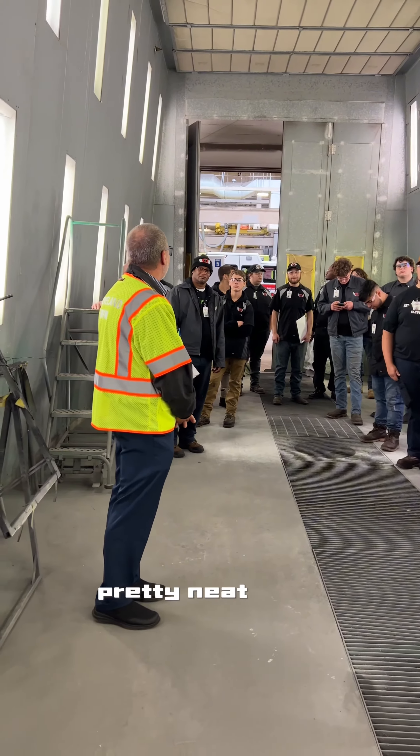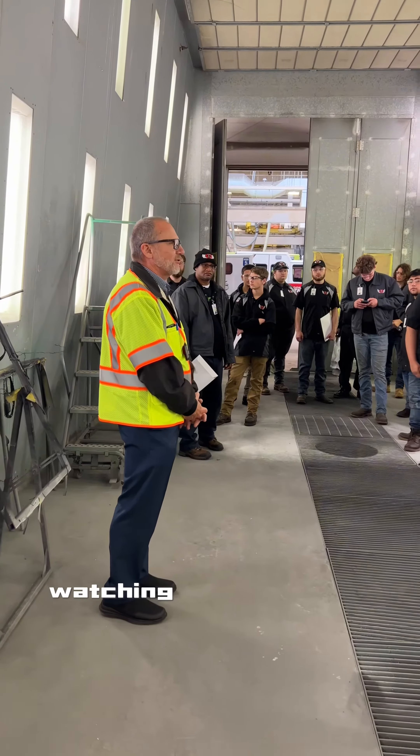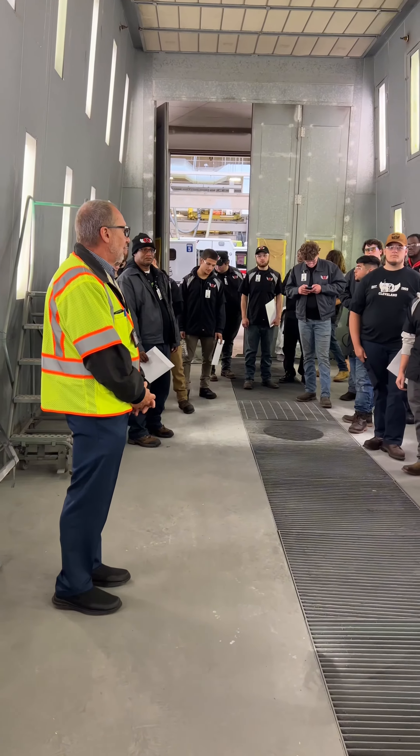It's a pretty neat thing when they're in here with something going on, watching the guys paint. That's a talent.